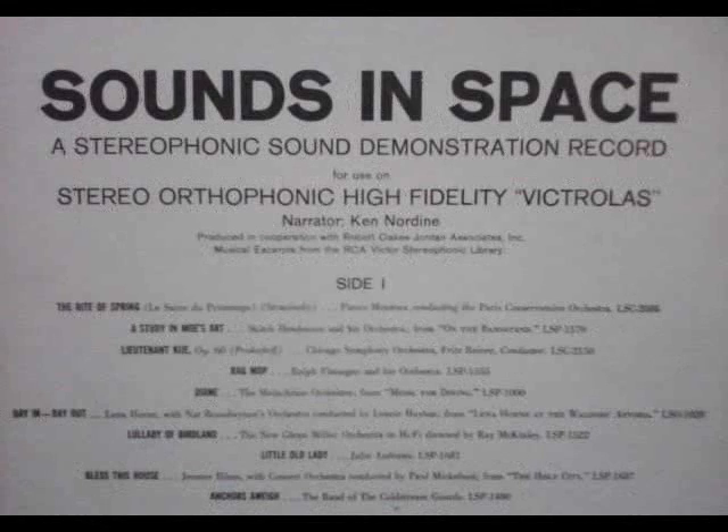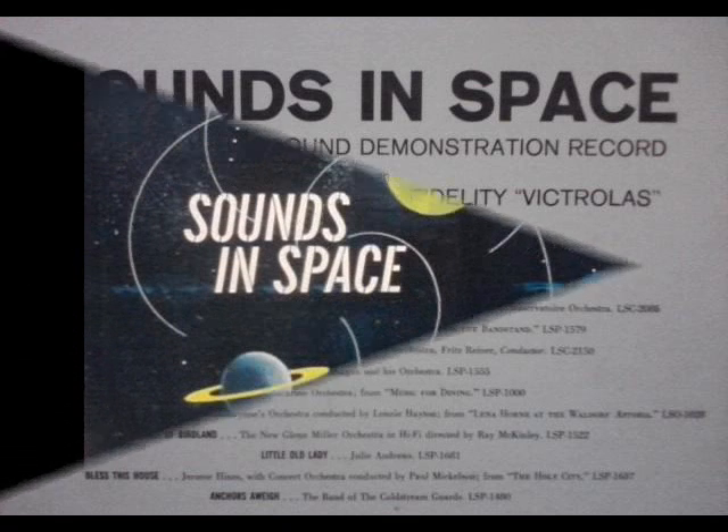What you have heard is just a sample of a new miracle in sound recording — a sample of the hours of enjoyment that are yours with RCA Victor's stereophonic sound.